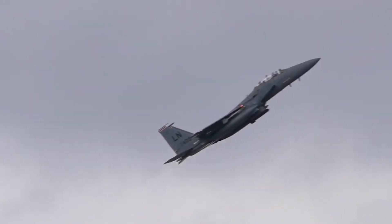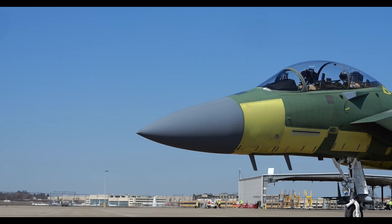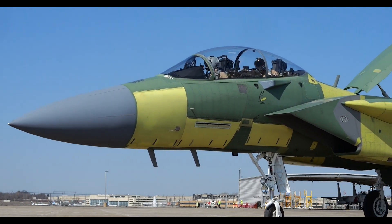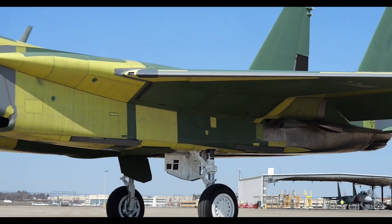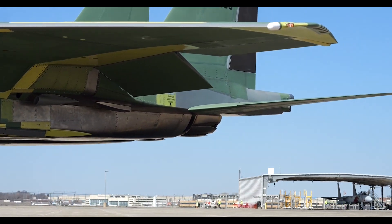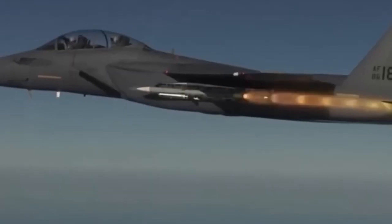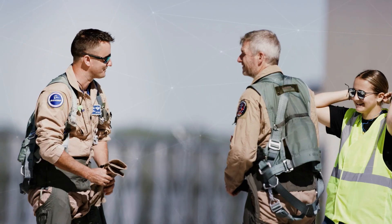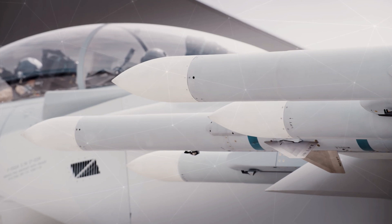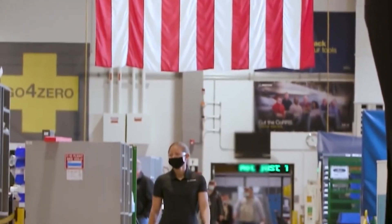One of the main features of the F-15EX is the advanced APG-82 AESA radar system that allows for more accurate target detection and tracking. In addition, this aircraft is equipped with the latest EPAWSS electronic warfare system that increases survivability in complex battlefields. The weapon payload capacity has also been increased by 28 percent, allowing the F-15EX to carry more weapons than its predecessor.